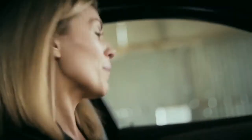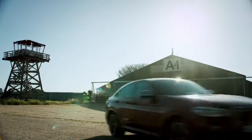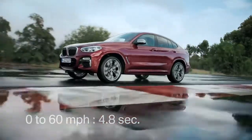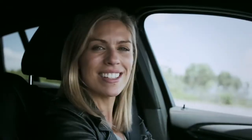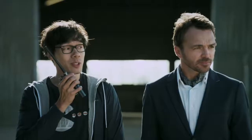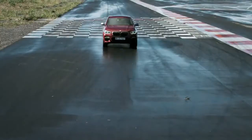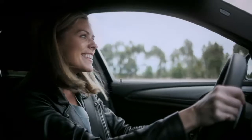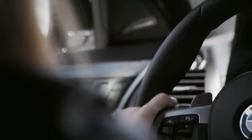Have fun! Zero to 60 in 4.8 seconds — to 100 kilometers per hour, to be precise. It's a German car. I am loving this eight-speed Steptronic transmission. Nicky, dear, do please be careful — we have to bring it back in one piece.